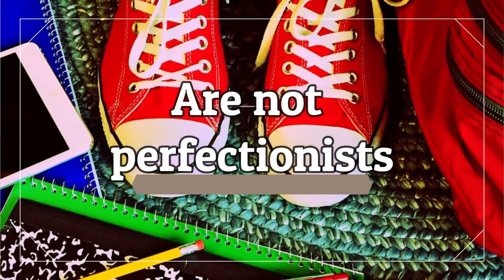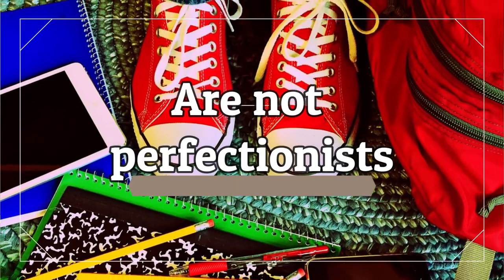Productive people are not perfectionists. Sometimes perfectionism can really slow people down and stress people out. It's best when people just try their best — it doesn't have to be perfect. You just have to put in all your effort. Don't spend too much time trying to make something perfect and neglect other things.